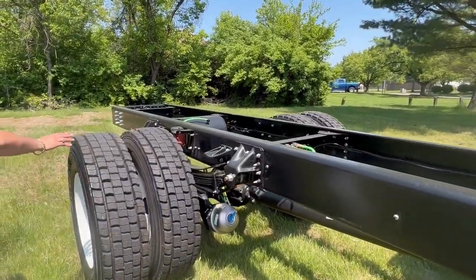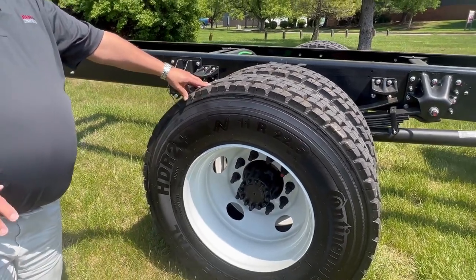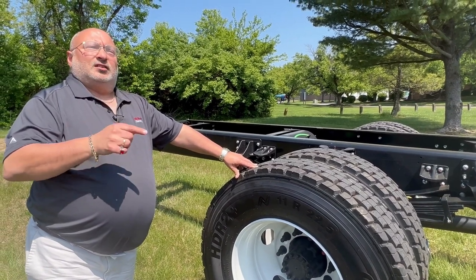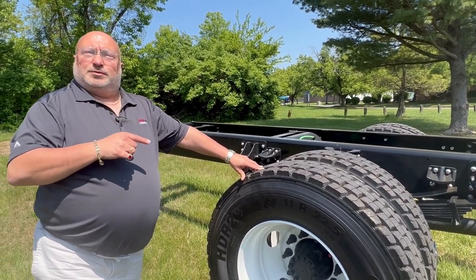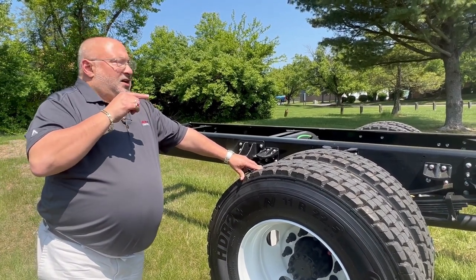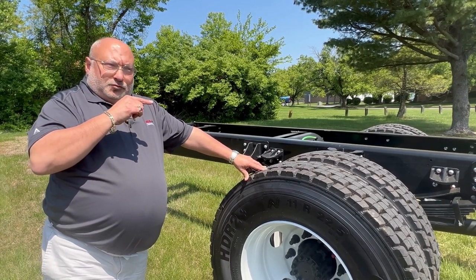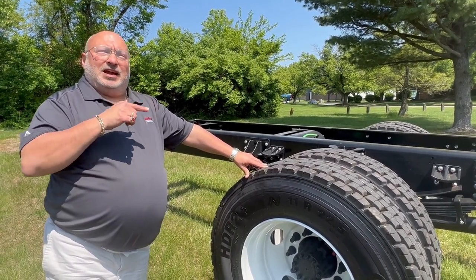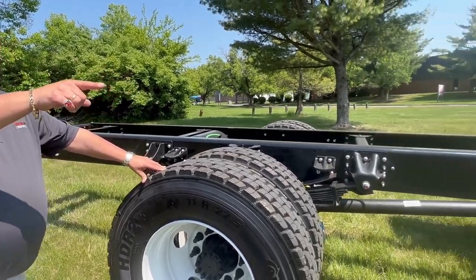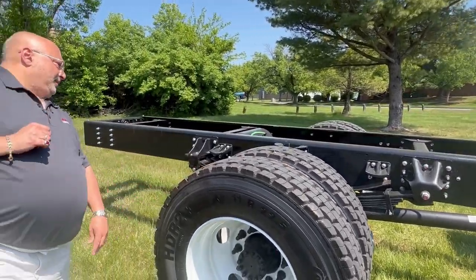The rear axle is a 19,000-pound tapered-leaf suspension on the FTR. On the FVR, you go up to a 21,000-pound tapered-leaf suspension, and you also have the option for a 23,000-pound air ride Hendrickson suspension. The front axle is a 12,000-pound tapered-leaf spring suspension.